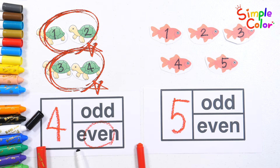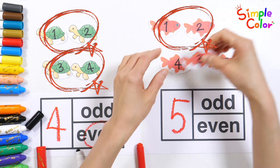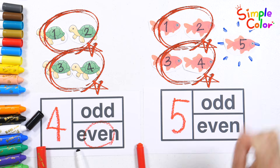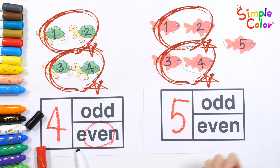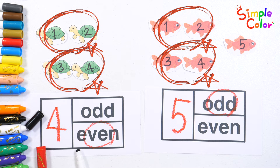Shall we pair the fish two by two? If you can't pair them up, it's an odd number. Good job!